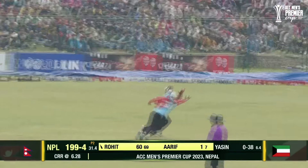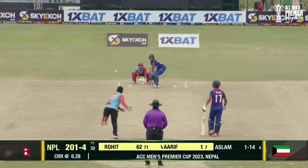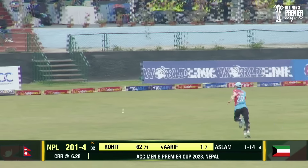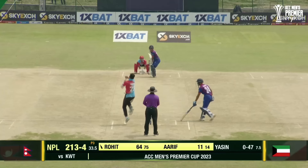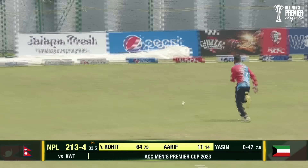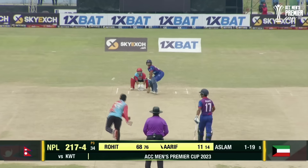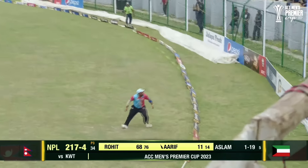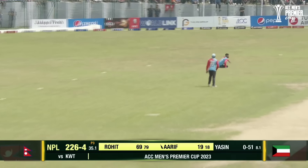Over the backward point fielder — the ball is running towards the boundary. Again, lining up, but played it nicely towards the gap. The fielder is running after the ball. Nicely hit. He's here for his last over.